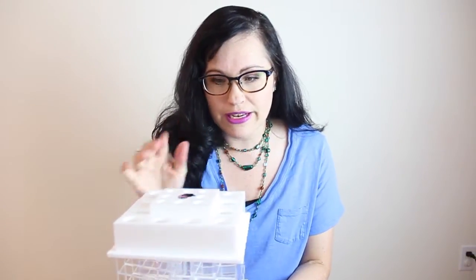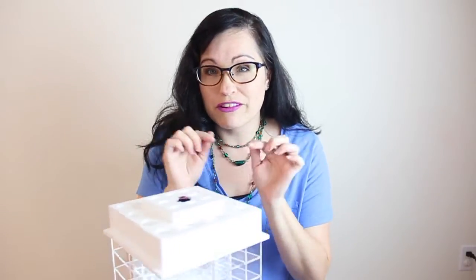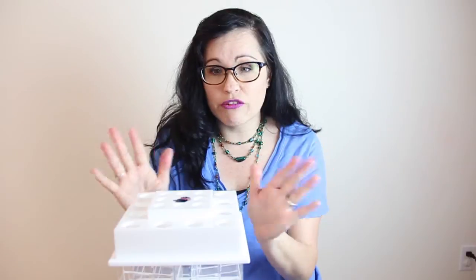One more thing: this tower is sharp. When I was reboxing it yesterday I cut my finger — it's like a deep paper cut. The plastic edges are sharp, so be careful.